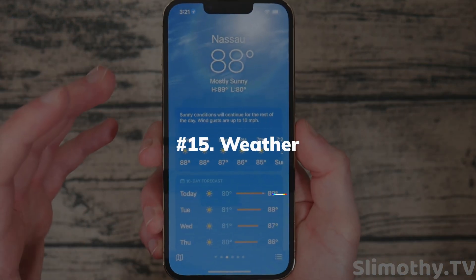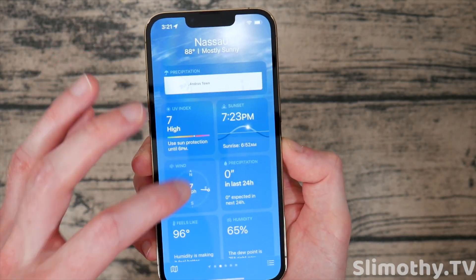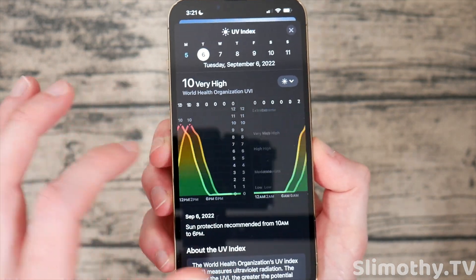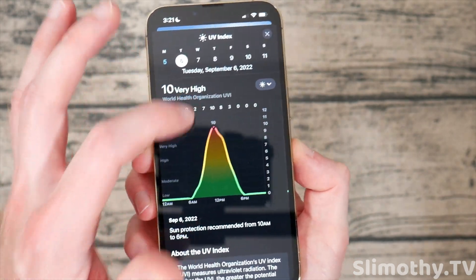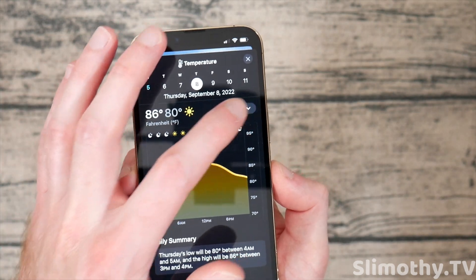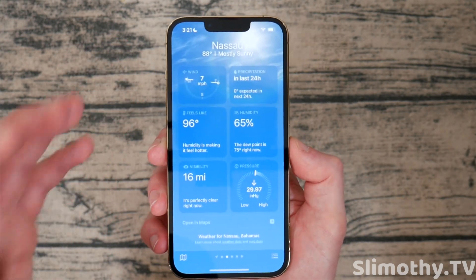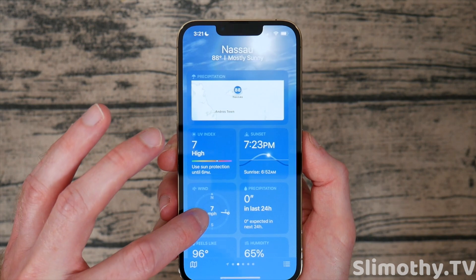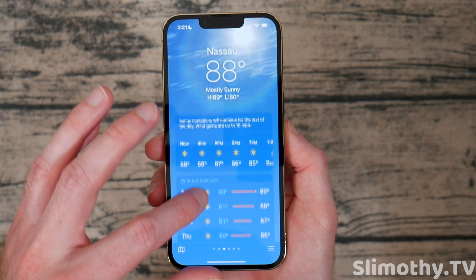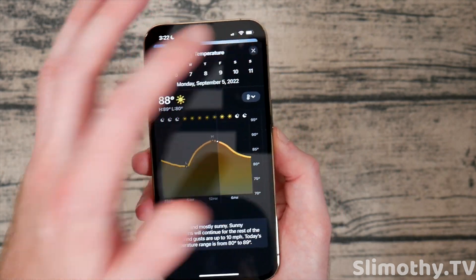The Weather app now has a lot more to it. You can get severe weather alerts, and if you scroll down and tap into details like the UV index, you can see in-depth information for upcoming days including temperature, UV index, and there's even a radar. This is going to replace most people's third-party weather apps because it's just got so much in it. It doesn't fully replace mine since I use weather more extensively, but for most people it's going to be great.